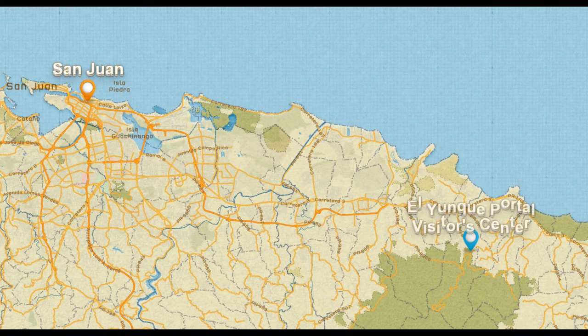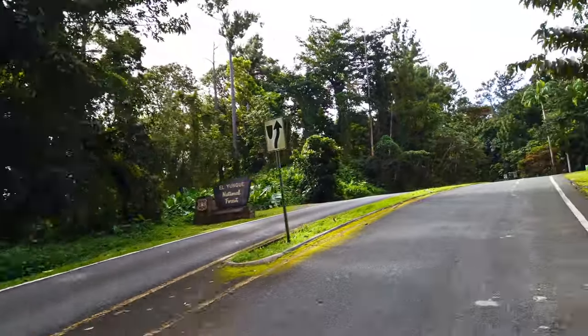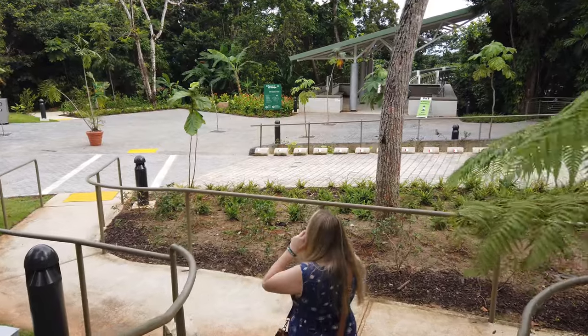We're really excited to see this beautiful visitor center and adopt a parrot. Our adventure today starts with a 40-minute drive to El Portal del Junque. The visitor center is located inside El Junque National Forest. In 2017 it was decimated by Hurricane Maria, but it has been rebuilt and just reopened in January 2022.